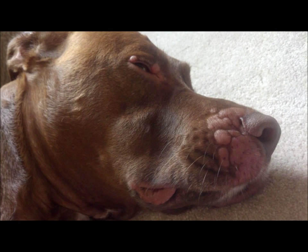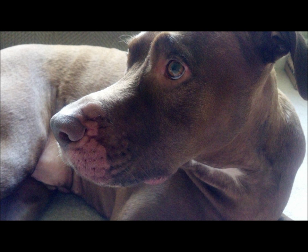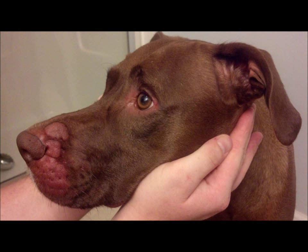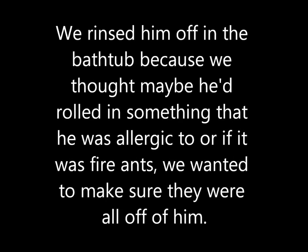So I took pictures initially when it first started. This is what it looked like. And right before we rinsed him off in the bathtub, that's what he looked like.